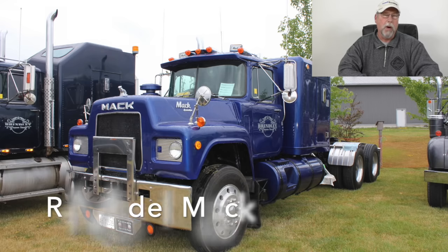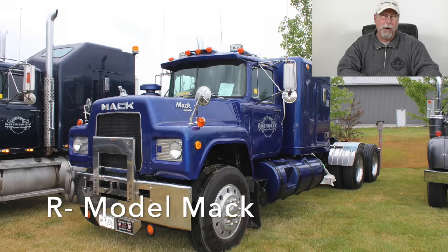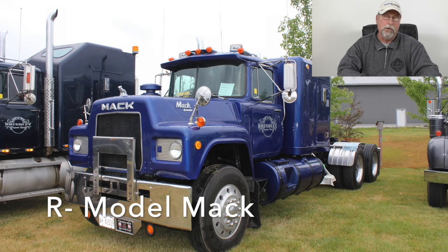The next truck that I really enjoyed working was the R Model Mack. A lot of guys really liked the B Model Mack and they were a nice truck, but by God they were rough. I preferred the R Model partially because it rode better — it was just a tighter truck and the technology had progressed from the B Model. The one I drove was a five-and-three with a 300 Mack engine and a Maxodyne, which was their version of the Jake brake.